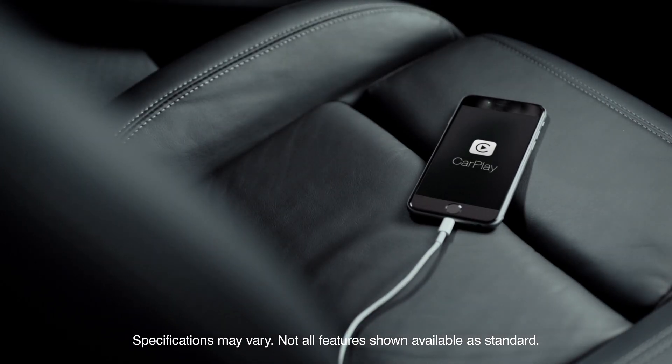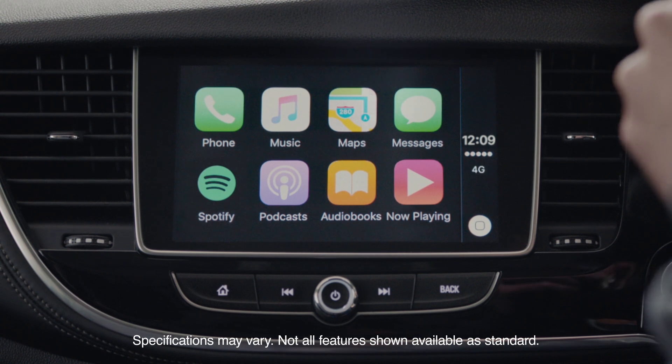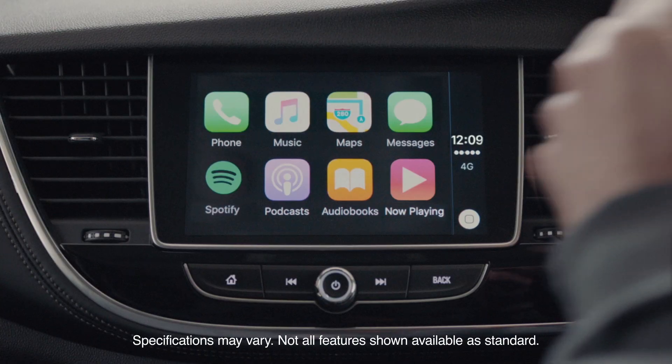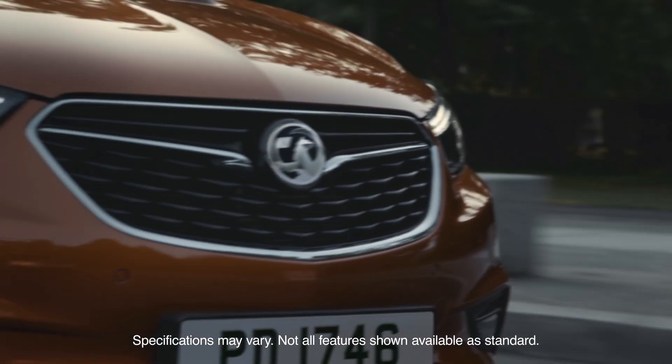Simply connect your smartphone with the Navi 900 IntelliLink via USB and your most important apps will appear just like that on the 8-inch touchscreen, giving you access to the music on your smartphone or your Spotify playlists.